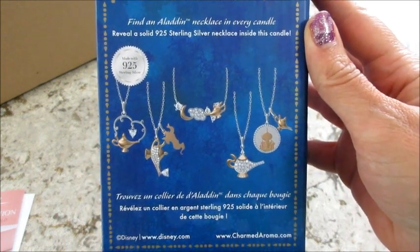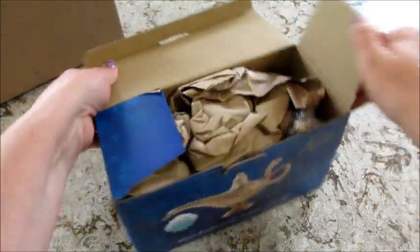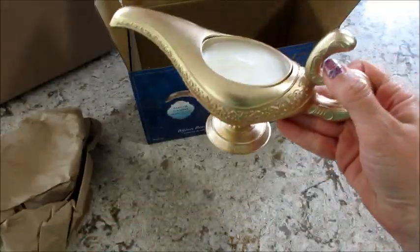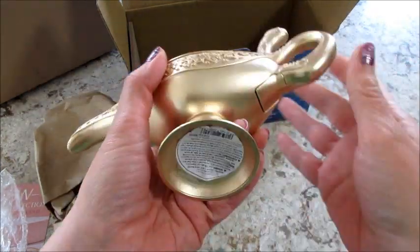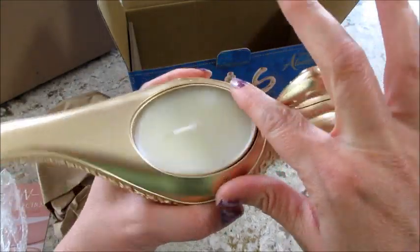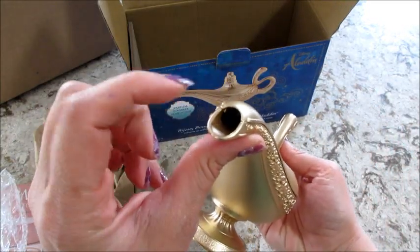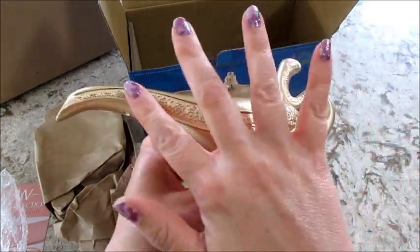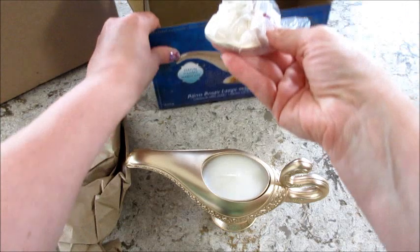It looks super cool! There are the necklaces you can get — sterling silver — and there are five different ones. So let's take a look. I was thinking it was going to be fine because I didn't think it was going to be glass, and it definitely doesn't feel like glass. It feels like metal — it's very heavy. I imagine this area is really shallow, but we'll see. I like the attention to detail — it's hollow in there, which is really cool.